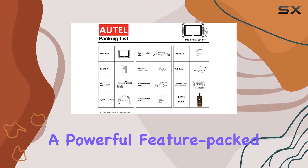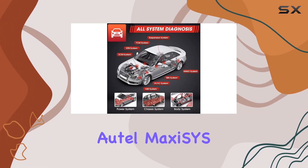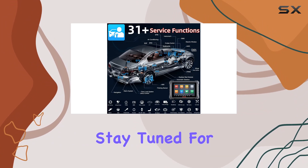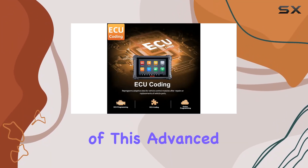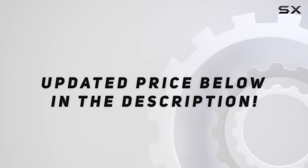In conclusion, if you're in the market for a powerful, feature-packed diagnostic tool with the latest upgrades and protocols, the AutoMaxiSys MS906 Pro is a solid choice. Stay tuned for more insights and demonstrations as we explore the full potential of this advanced tablet in future videos. Check out the video description for an updated price.